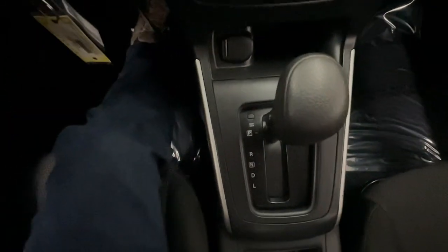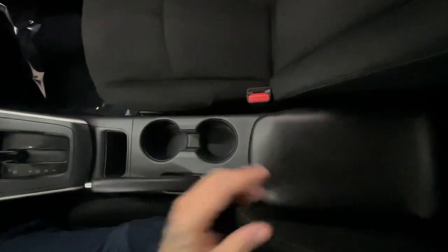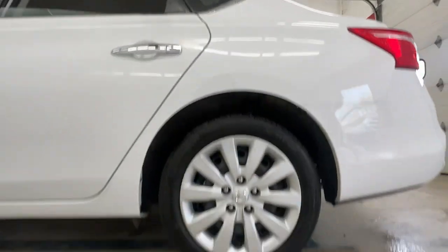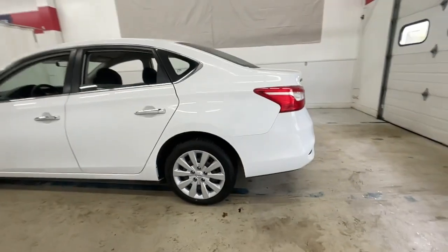Keyless entry, backup camera, steering wheel audio controls, Bluetooth connection, stability control, traction control, intermittent wipers, pass-through rear seat, passenger vanity mirror, tire pressure monitoring system.